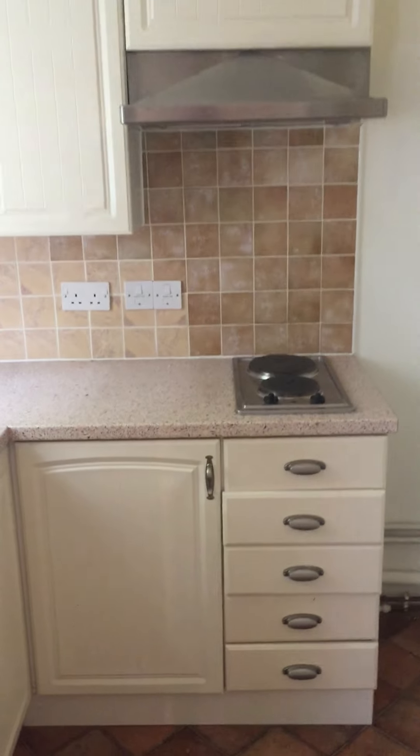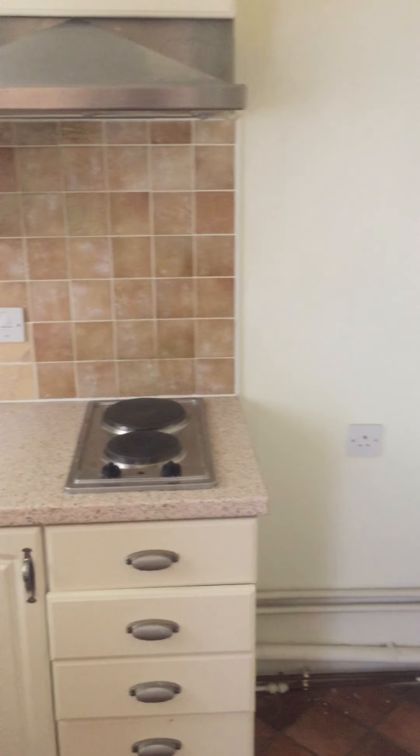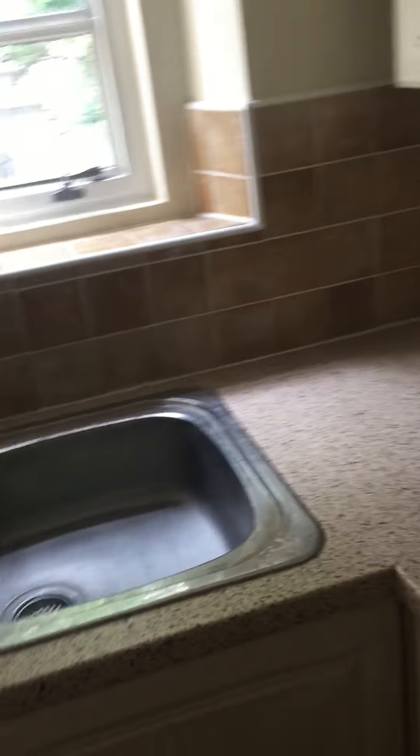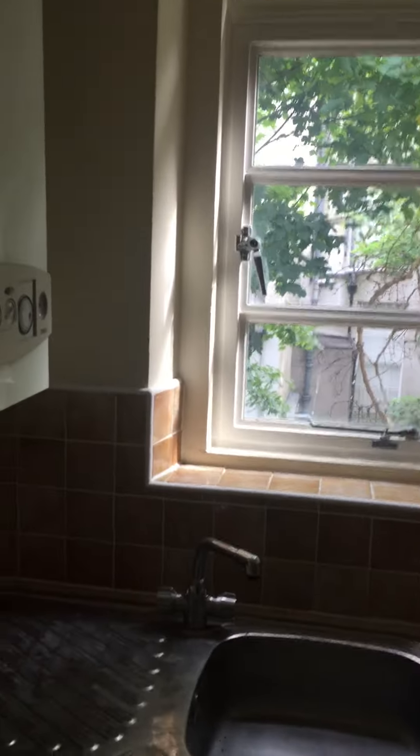And a private kitchen area. Space for fridge-freezer. Hob. Sink. Boiler. Again with the southerly aspect.